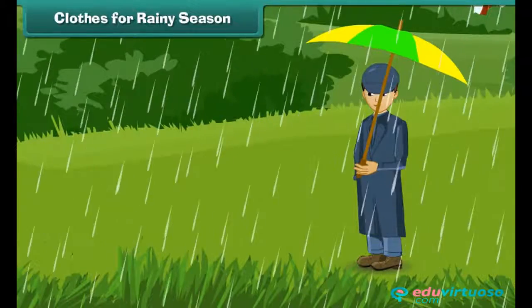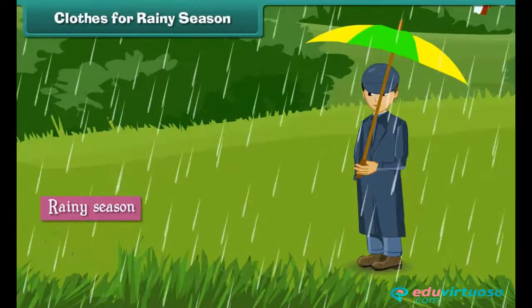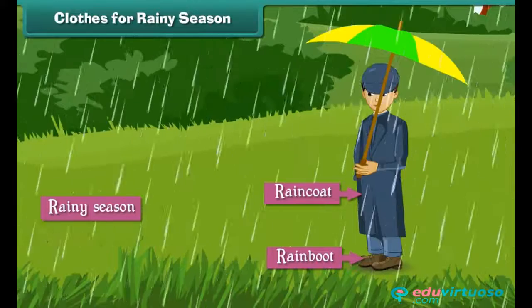Clothes for the rainy season: in the rainy season, we wear clothes that dry quickly. We wear raincoats over our clothes. Raincoats protect our clothes from the rain. We wear rain boots to protect our feet.